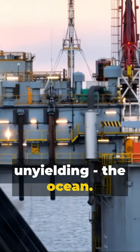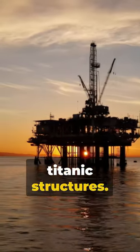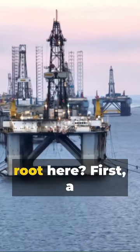Cold, deep, and unyielding, the ocean. Yet amidst these waves, humankind dares to construct titanic structures. Oil rigs, the colossi of the sea — but how do they take root here?